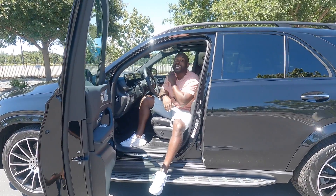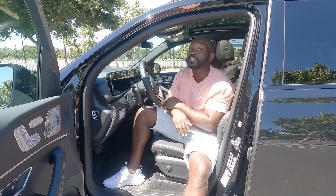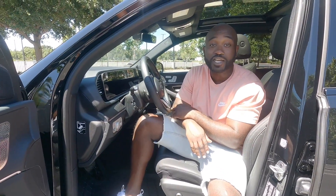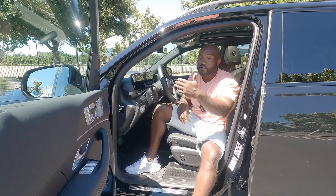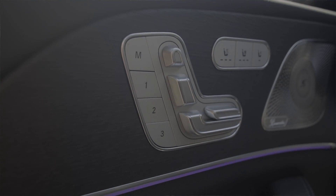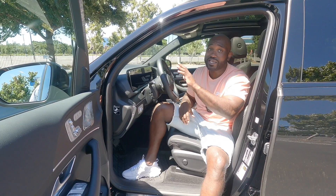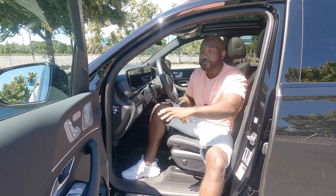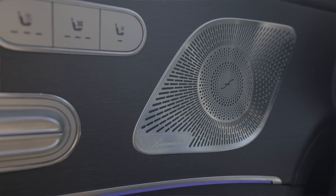As we step inside this GLE, you're greeted with controls on the door — you have your seat controls, your heated seat controls, and your cooled seat controls. The ventilated seats are clutch, especially right now in this 92-degree weather. You're also greeted with this Burmester sound system — you have a silver highlighted speaker right there that goes with the trim and accents, and there's another speaker right above that in the door.